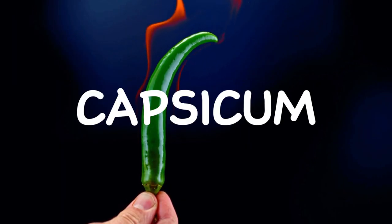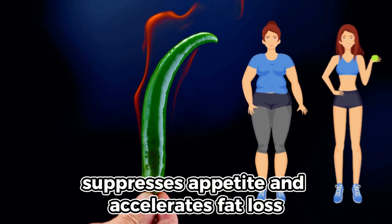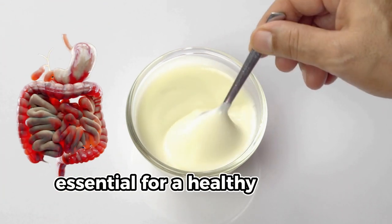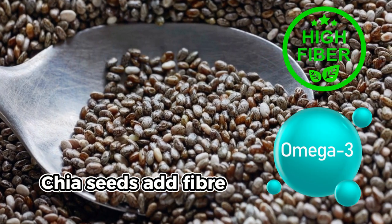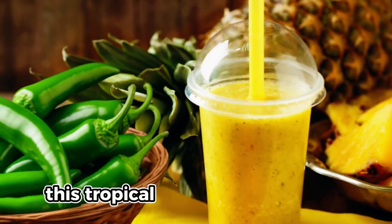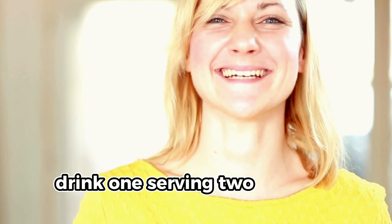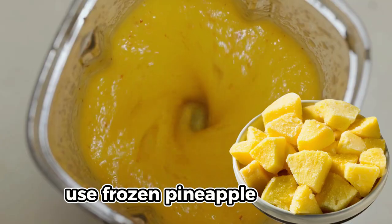Jalapeño peppers are rich in capsaicin, which boosts your metabolism, suppresses appetite, and accelerates fat loss. Greek yogurt provides protein and probiotics essential for a healthy gut and prolonged satiety. Chia seeds add fiber and omega-3 fatty acids, which enhance fat burning. This tropical smoothie is a calorie-burning delight that keeps you feeling full and satisfied. Drink one serving two to three times a week. For a creamier texture, use frozen pineapple chunks.